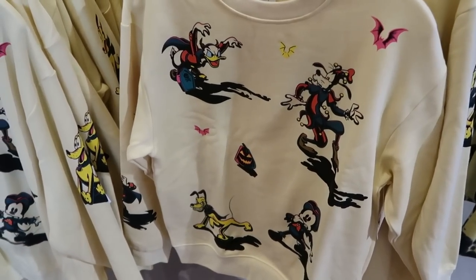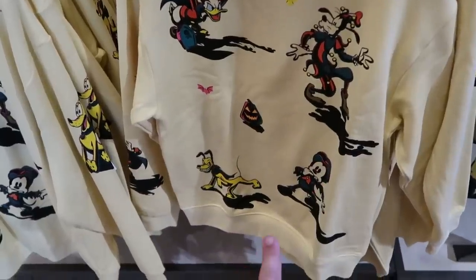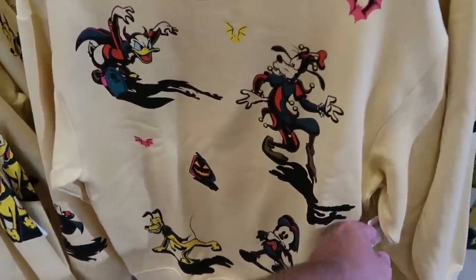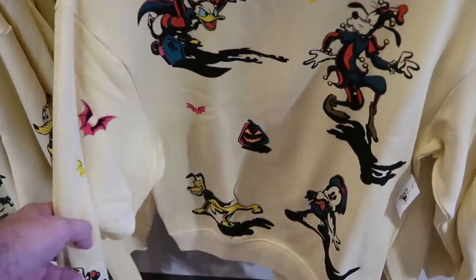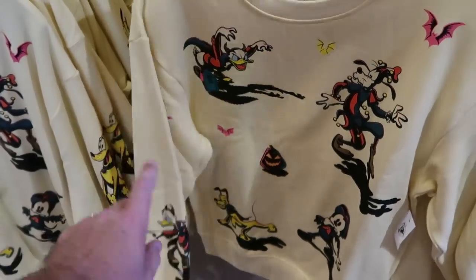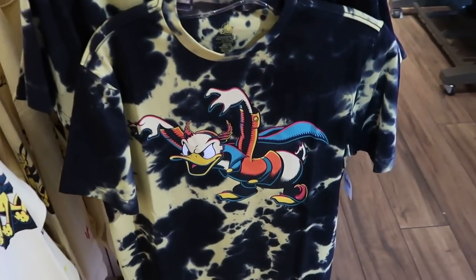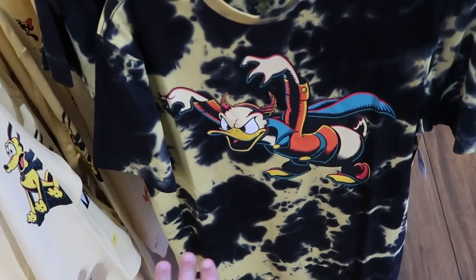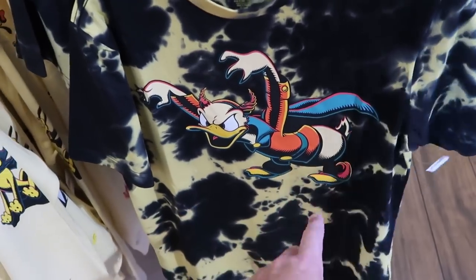In the back section is a really nice pullover sweatshirt with Donald, Goofy, Pluto, and Mickey — all with bats flying around in a really nice cream color at $55, very soft, and you even have more characters in Halloween costumes on the sleeve. This shirt is just incredible — you've got Donald Duck with a tie-dye pattern that complements the graphic really nicely at $30.